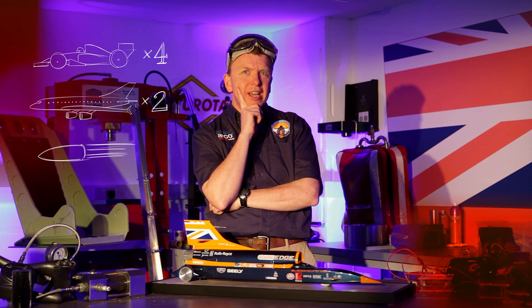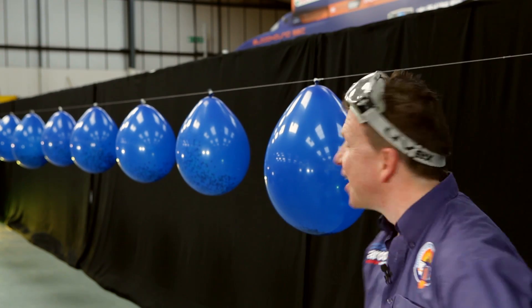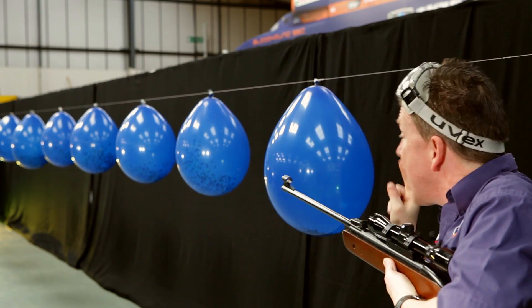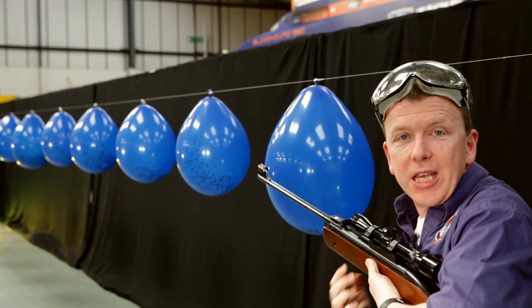That gives me a really good idea for a fun science experiment. Balloons! We've got 10 balloons. They're a metre apart. We're going to shoot this gun and see how long it takes for a pellet to go from here all the way to the balloon at the other end.